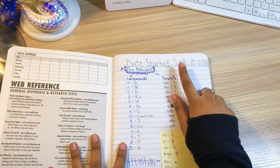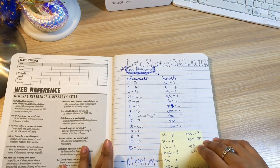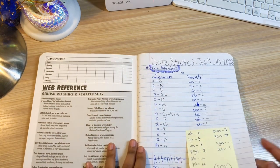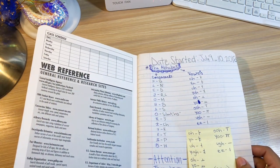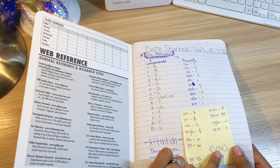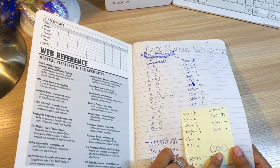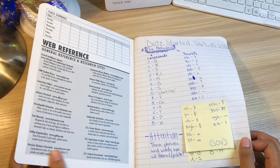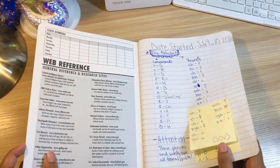Look — here you have the date that I started the language. Here's the consonants and the vowels. And right here, specifically, is the structure of Korean sentences — just in case you didn't know. So it's going to be subject, object, and then the verb is always at the end. Always.